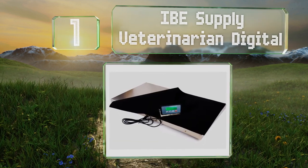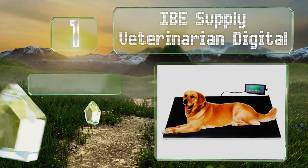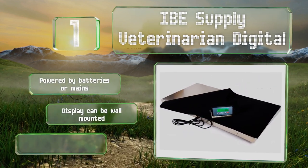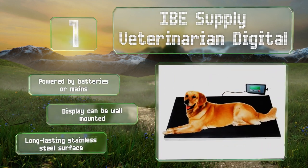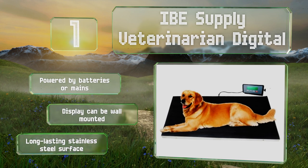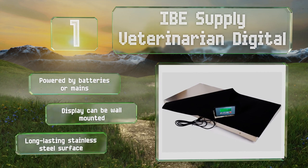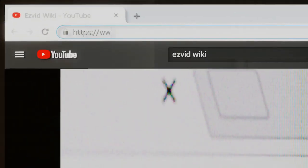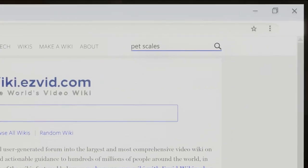Taking the top spot on our list, as the name says, the IBE Supply Veterinarian Digital is ideal for animal doctors as well as breeders, or anyone for whom it's important to get accurate measurements. Capable of supporting up to 660 pounds, it's suitable for some of the largest domestic and farm creatures. It can be powered by batteries or the mains, and the display can be wall mounted. It comes with a long-lasting stainless steel surface.